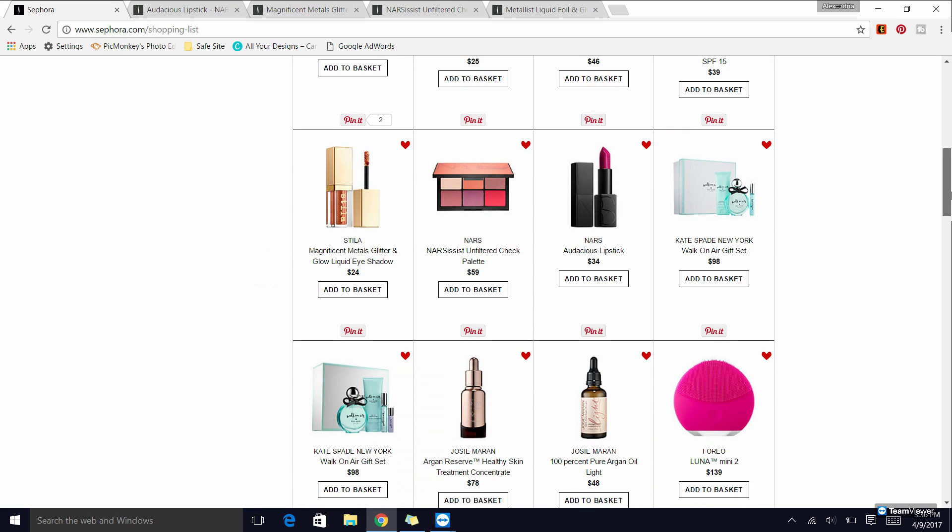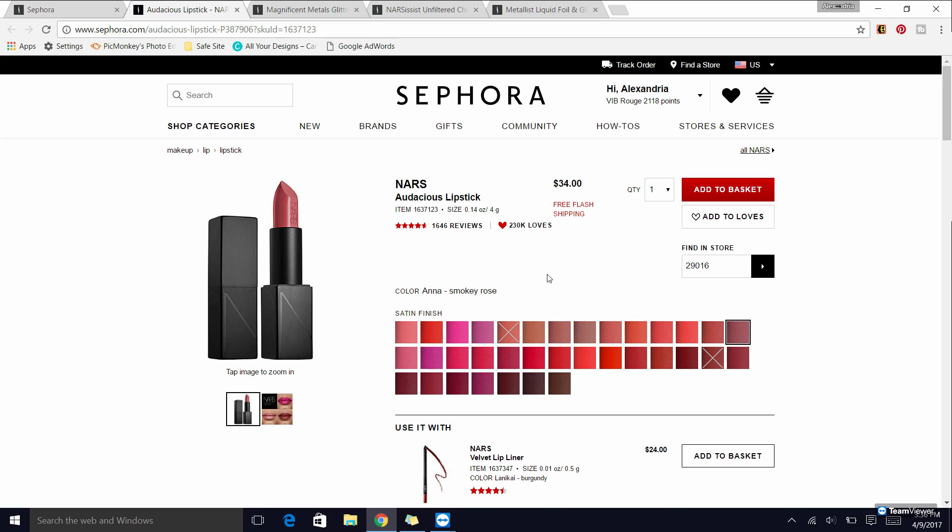Next from NARS are the Audacious lipsticks — I absolutely adore this formula. It's one of the only higher-end lipstick formulas I own. Anna is my absolute favorite; if you only get one, I'd recommend Anna. I also own Mona and love it — it appears out of stock online but check your Sephora or Sephora JCPenney in-store. I also really enjoy NARS Barbara, which is a more nude shade. I highly, highly recommend this formula.